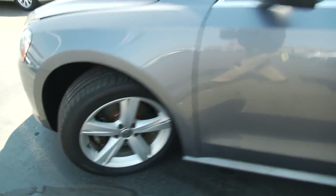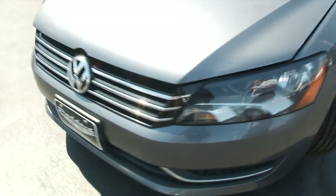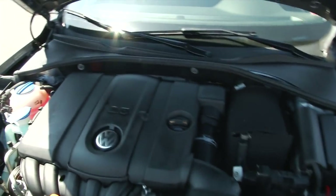Going to the front of the vehicle, we're going to pop the hood here. Very clean underneath.